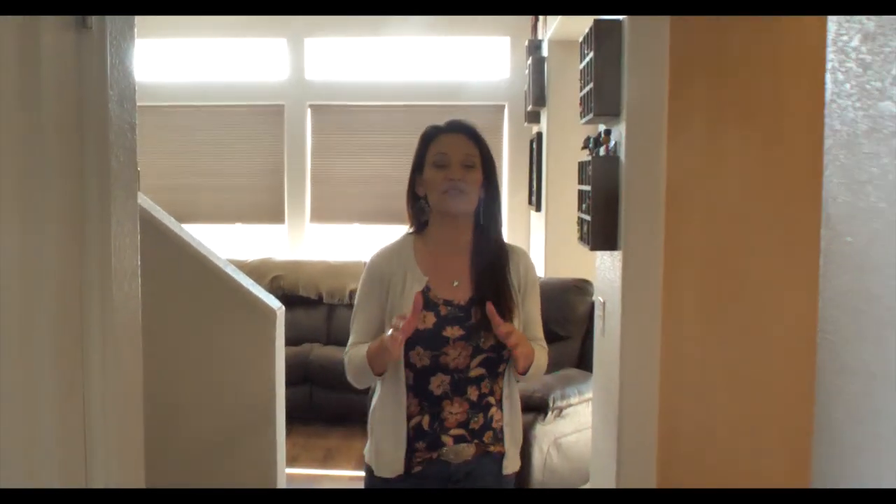All the lights are on and the house is show ready. I cannot wait to show you the inside of this gorgeous house.